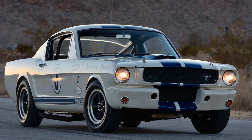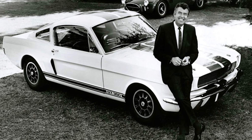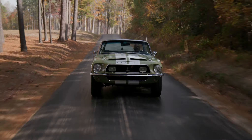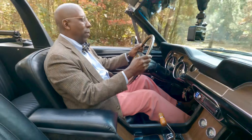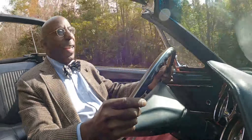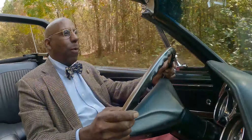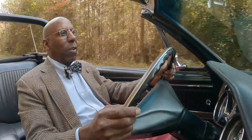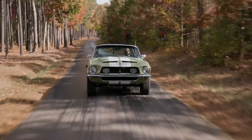And the GT350 street car, which is also incredibly successful on the track, was a car, while based on a Mustang, a very, very, very different animal. Anyone who's had the incredible good fortune to drive one, as I have, and is a Mustang fan, as I am, is never less than amazed at what Shelby's crew did to the Mustang to make it such an incredible sports racing car.